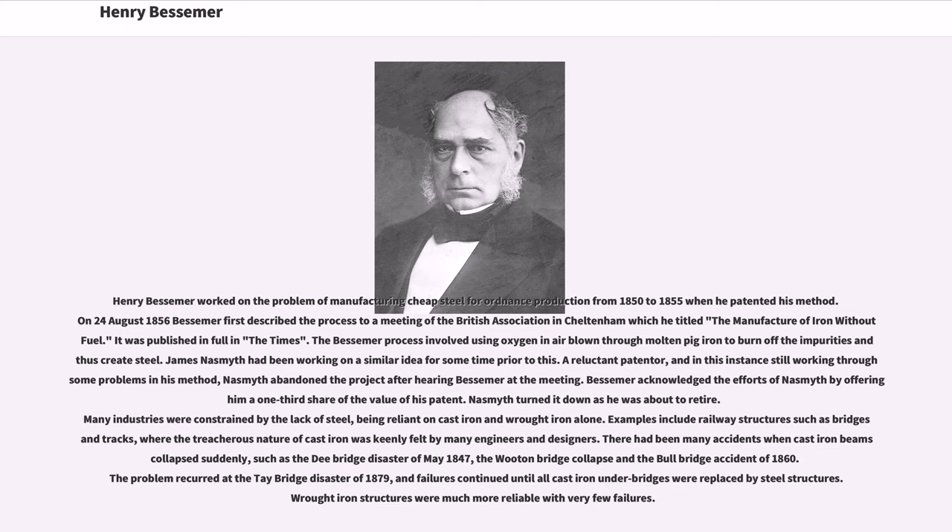Henry Bessemer worked on the problem of manufacturing cheap steel for ordnance production from 1850 to 1855, when he patented his method. On August 24, 1856, Bessemer first described the process to a meeting of the British Association in Cheltenham, which he titled 'The Manufacture of Iron Without Fuel.' It was published in full in the Times. The Bessemer process involved using oxygen in air blown through molten pig iron to burn off the impurities and create steel. James Nasmith had been working on a similar idea for some time prior to this, but being a reluctant patenter and still working through some problems in his method, Nasmith abandoned the project after hearing Bessemer at the meeting.